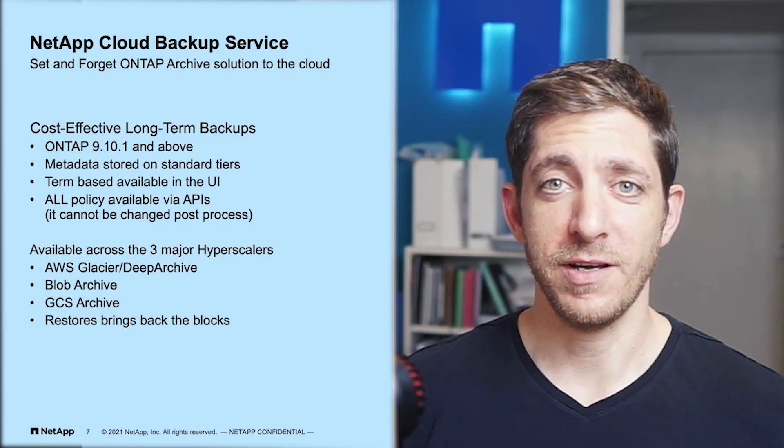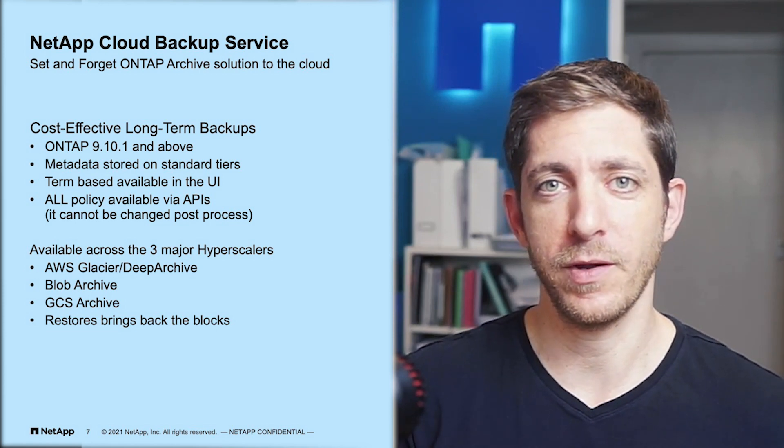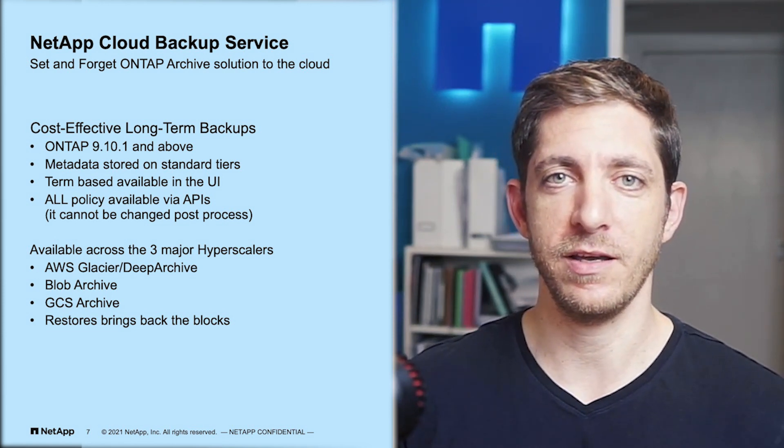Hi everyone! Did you know we've released the biggest ask we got so far for cloud backup? Starting this month with the release of ONTAP 9.10.1, you can actually backup your ONTAP volumes directly into a cloud archive tier.